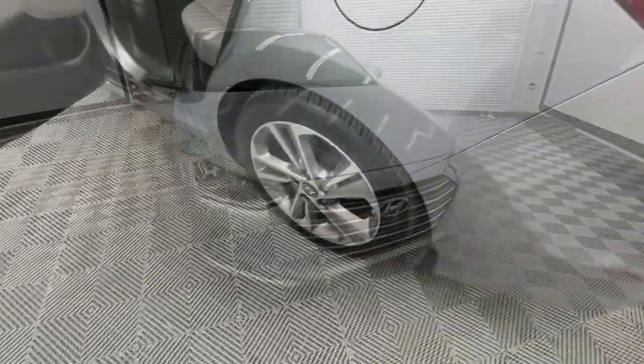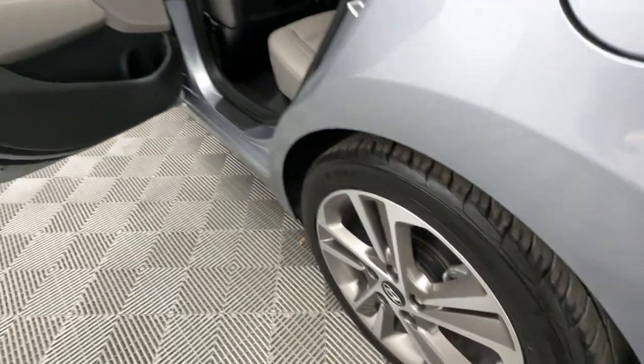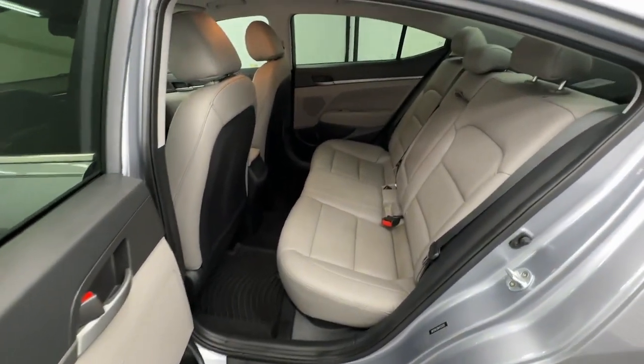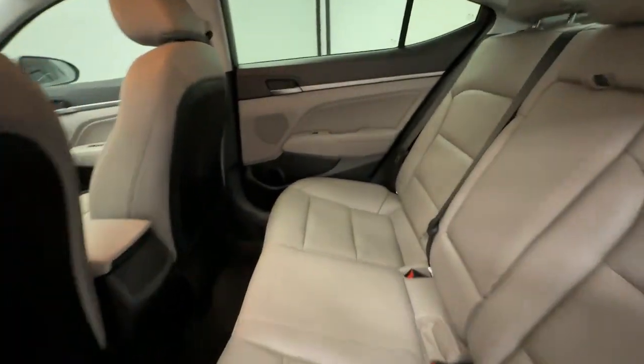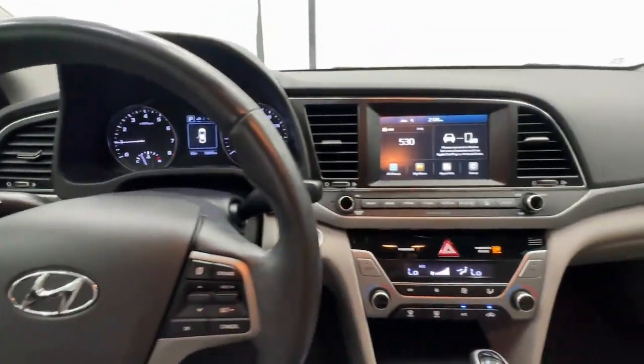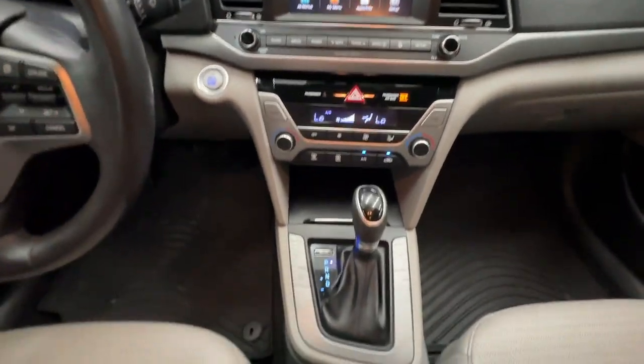The following are some of this vehicle's highlighted options: keyless entry, heated mirrors, satellite radio, steering wheel audio controls, aluminum wheels, heated front seat, alarm, electronic stability control, blind spot monitor, and dual zone AC.